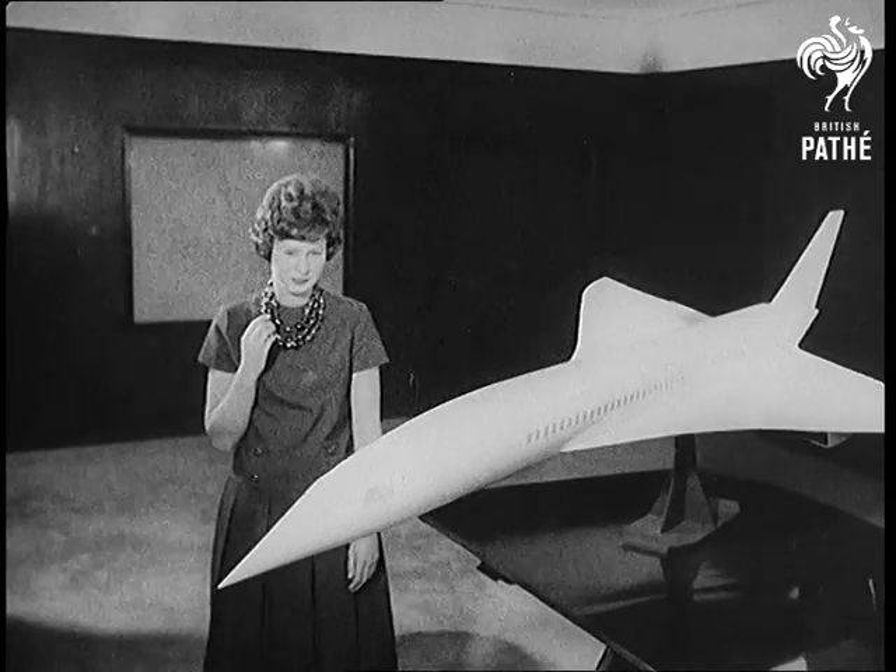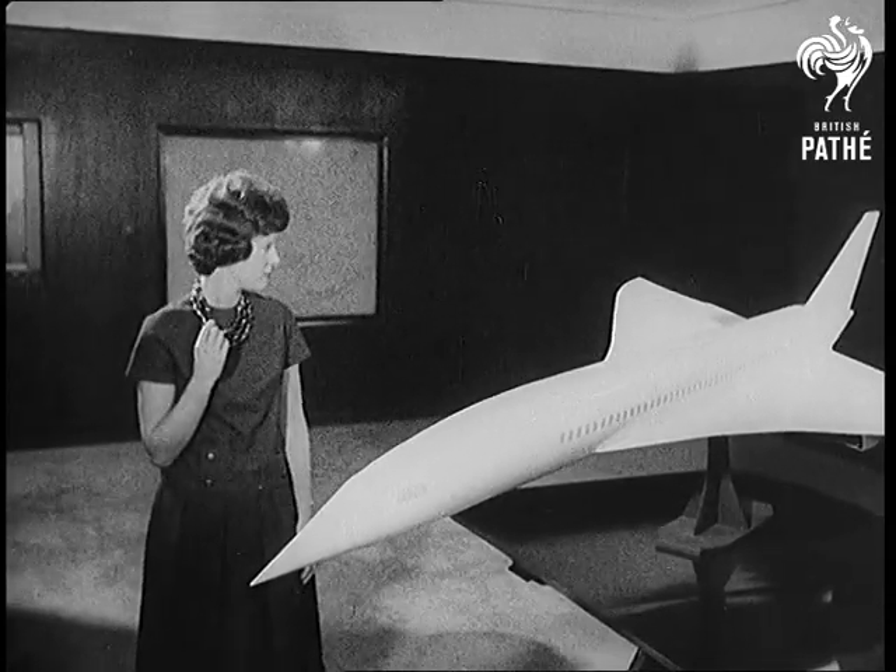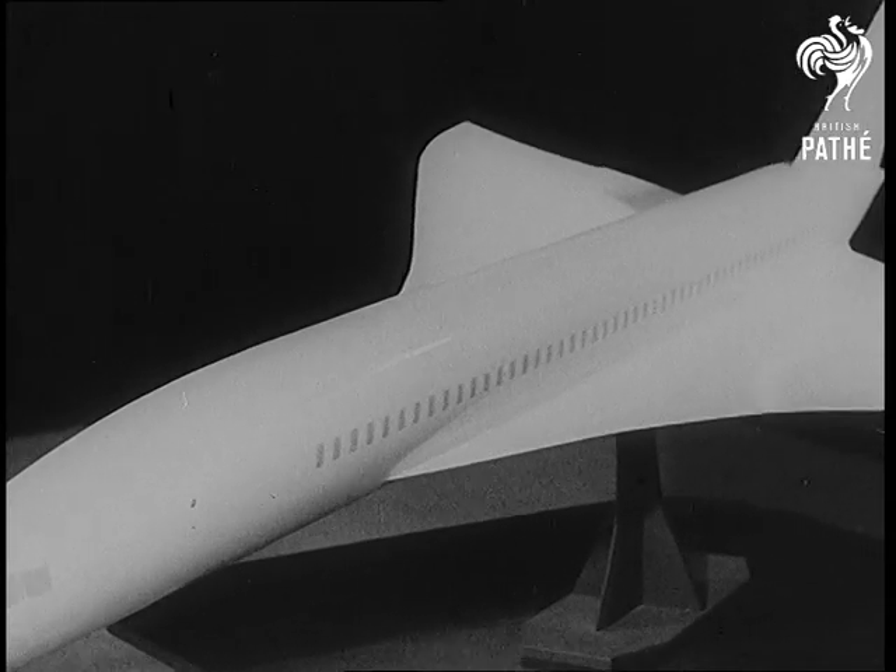A beautiful shape of things to come — a model of the Anglo-French Concorde airliner, to be carrying a hundred passengers by 1970.